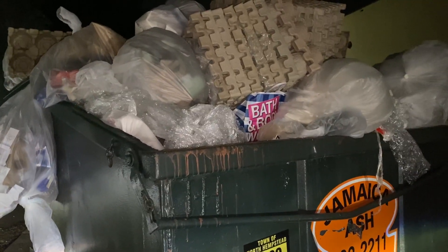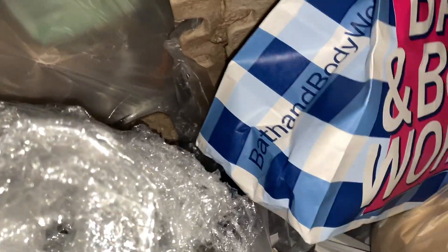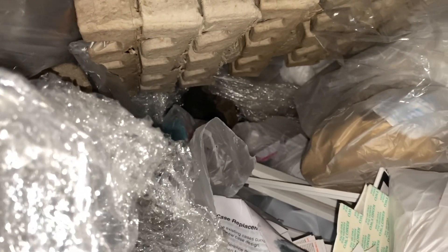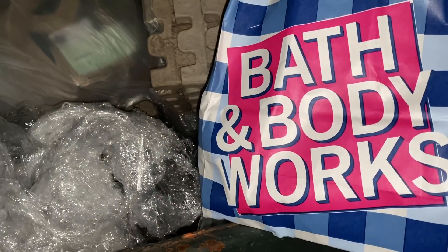Bath and Body Works dumpster. I see one right there — winner, winner! It's pretty much empty, but I'll still take it — just a little bit left. Let's check what's inside. A few goodies. And that's it in this dumpster.